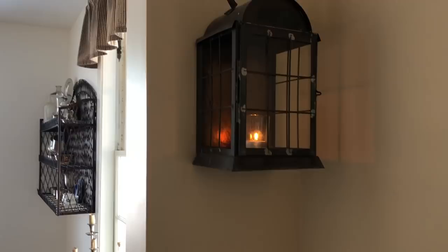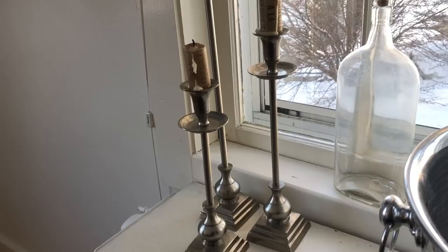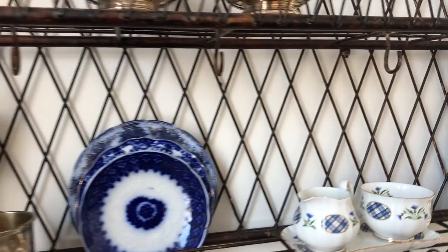Coming into this room, I have these three candlesticks — maybe $12 at Savers — and another bottle I dug up. This is a wine chilling bowl I got at Pier One, but it's come in very handy as a punch bowl at parties. This rack I just temporarily put up to hold some little items I've picked up or been given. There's going to be a lot of silver cleaning going on.